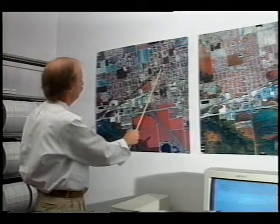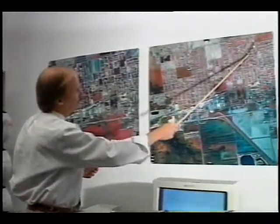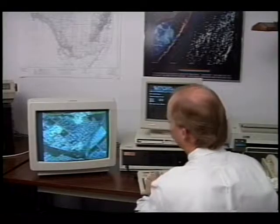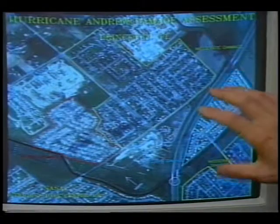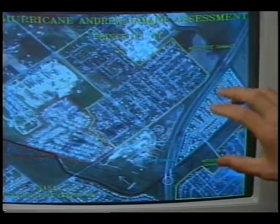Color infrared photography and digital scanner imagery are important tools in disaster assessment. Both are crucial in solving immediate problems, but the digital data will be used for long-term planning. This digital imagery differs from color infrared photography in that it is digital in nature and can be incorporated as computer maps.